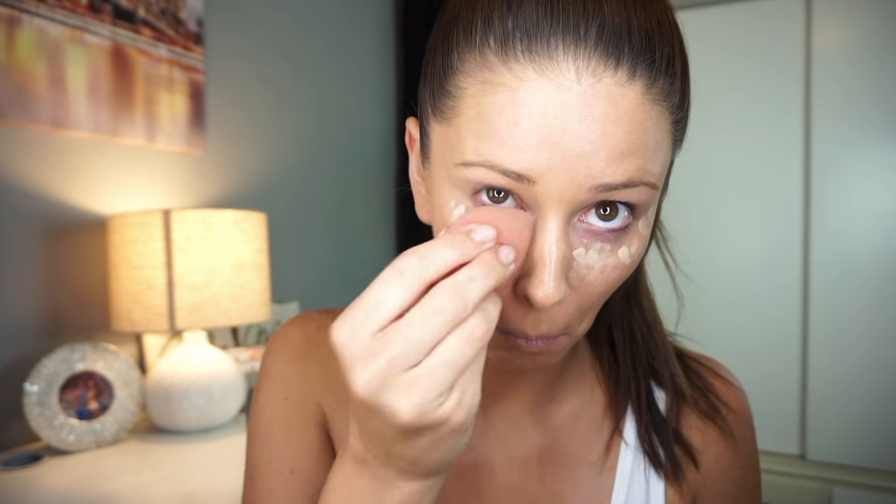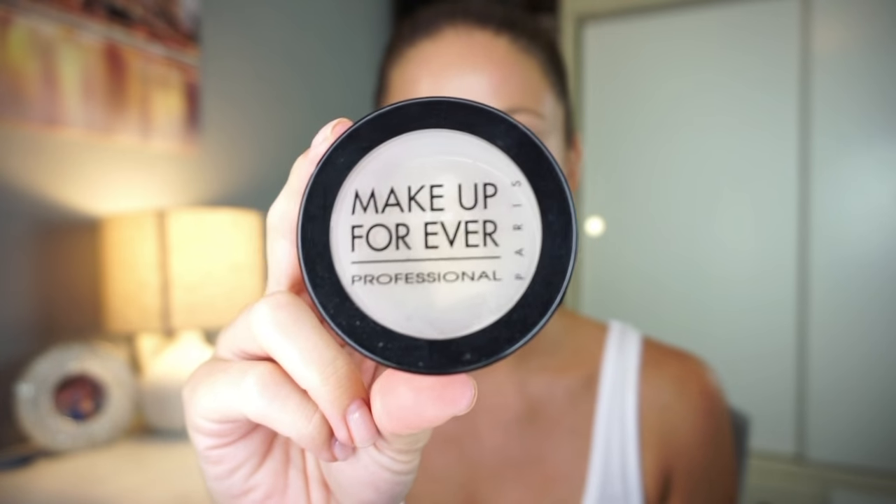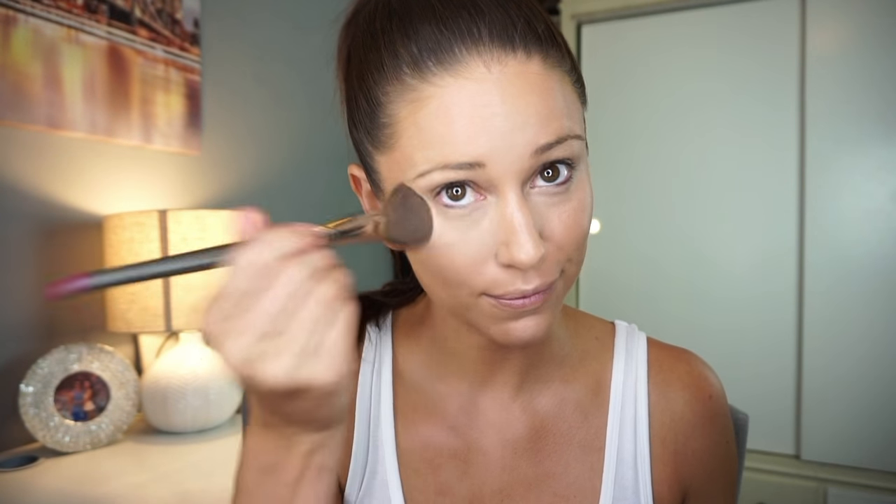Now I'm going to apply my concealer — I use a concealer by MAC underneath the eyes. I always do a few shades lighter than my actual foundation, then blend it all in with a beauty blender. Next I take my foundation brush and blend my foundation into the concealer. Then I do a setting powder — I love the Makeup Forever setting powder. I start in my most oily spots and blend all the way out.